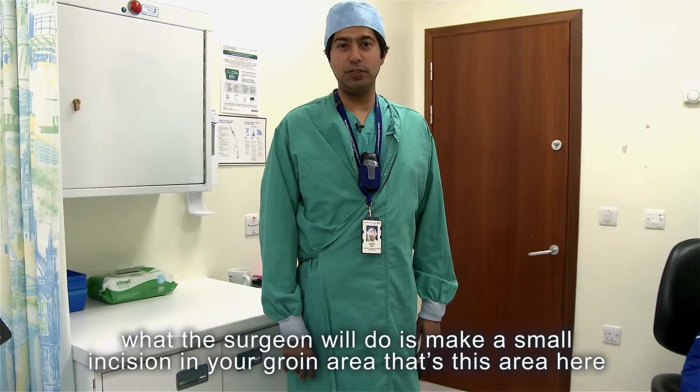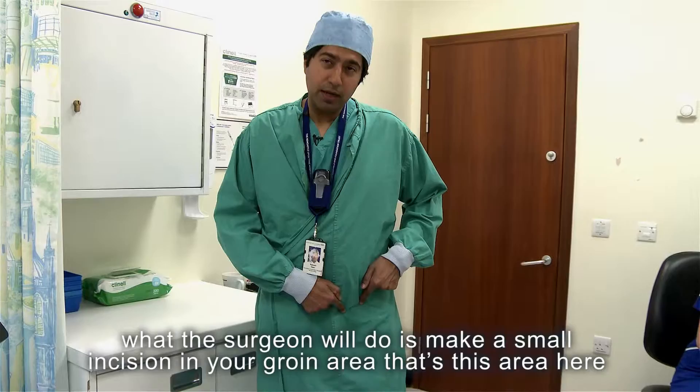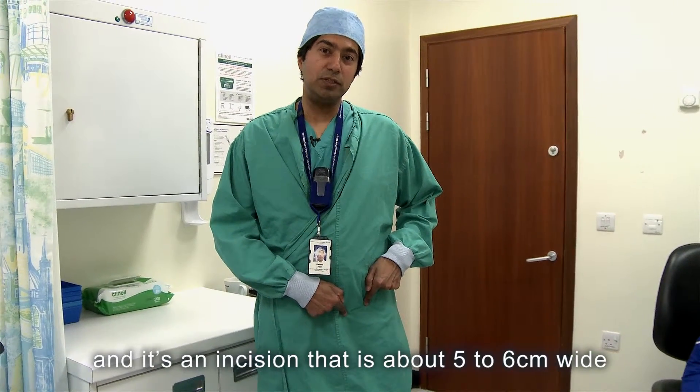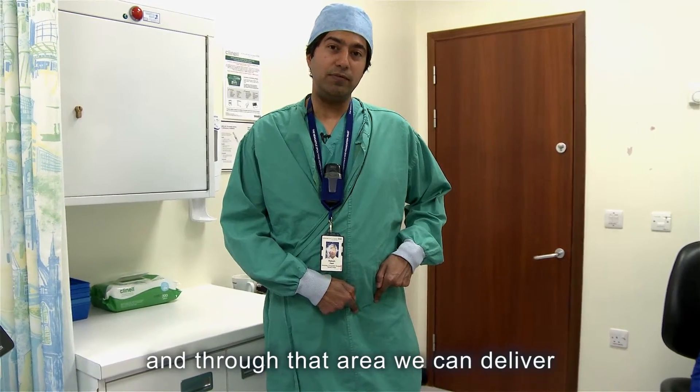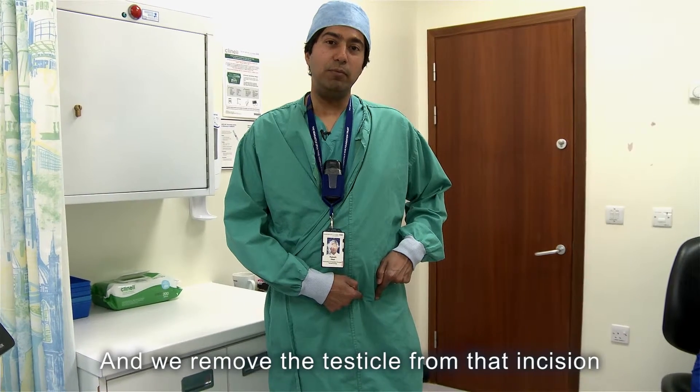During surgery, the surgeon will make a small incision in your groin area — this area here — which is about five to six centimeters wide. Through that area we can deliver the testicle from the scrotum up and out, and we remove the testicle through that incision.